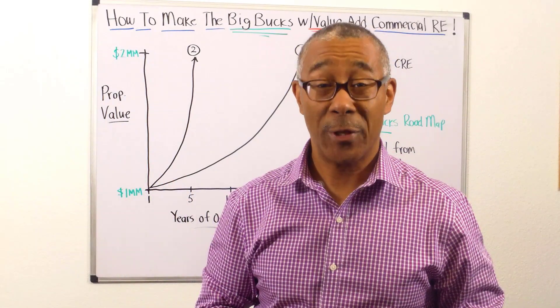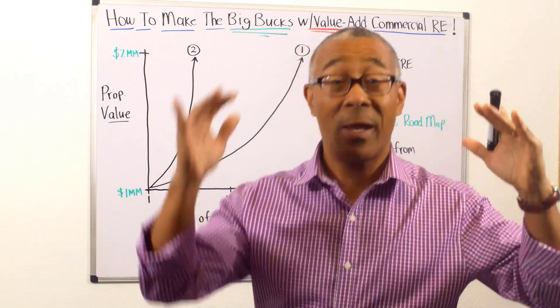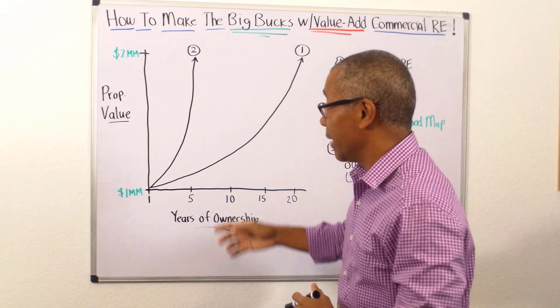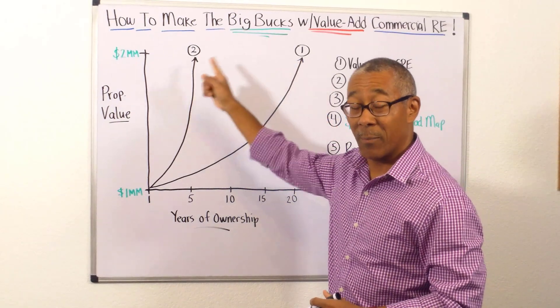How do you make the big bucks with commercial real estate investing? How do you massively increase the property value and the cash flow? I have two solutions for you. Let's take a look at my very interesting graph I have here. I have property value versus years of ownership over two properties, property one and property two.